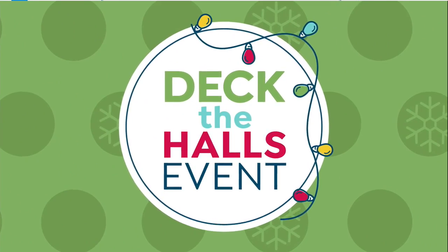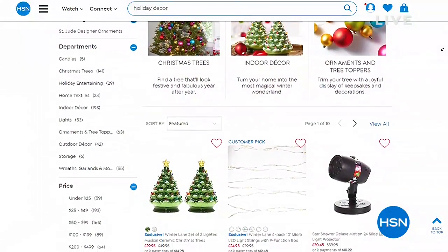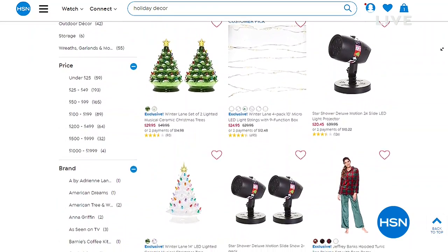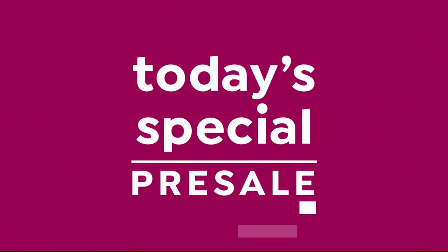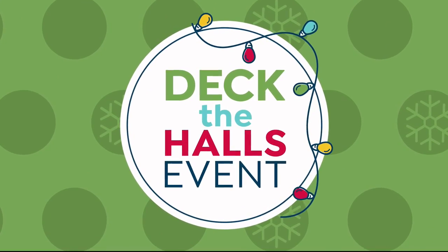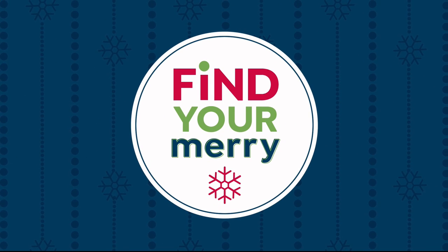Today is Halloween but tomorrow is all about decking the halls here at HSN — your destination for decor and preparing your home for the holidays. The deck the halls event has everything you need for the season. And don't miss Sunday's deal — our 17-inch HP Touch Laptop at the lowest price of the year, better than Black Friday pricing. Tune in tomorrow as we help you deck your halls with great holiday decor items and gifts for everyone on your list.